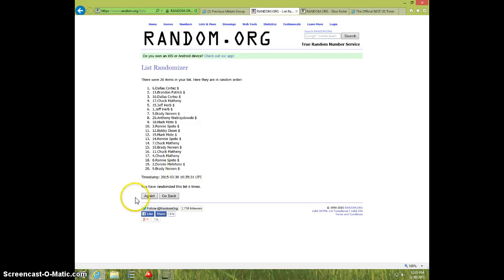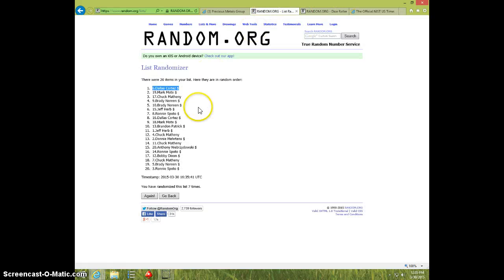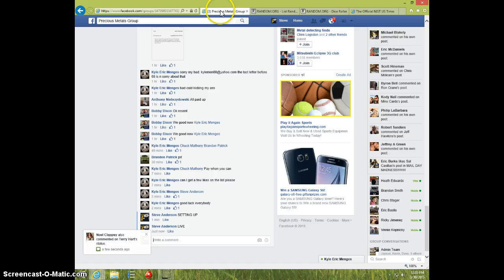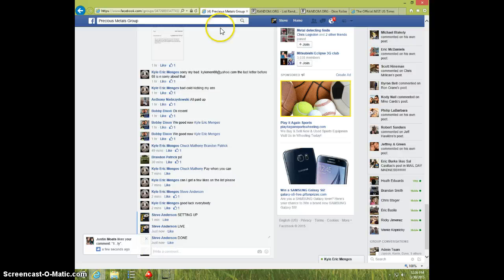7th and final time. Good luck. Dallas, spot number 6. 7 times, 7 on the dice. 1235. Dallas, send your information to Kyle. I'm going to type done. And it is 1236. Thanks, thank you.